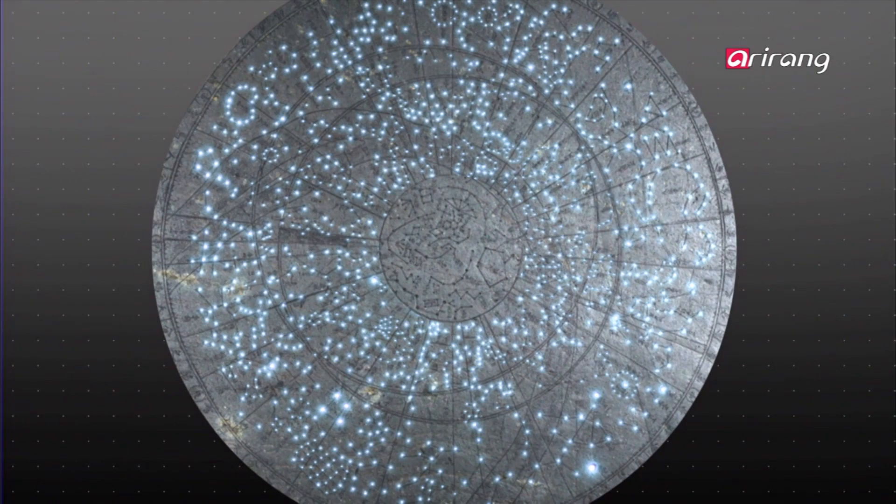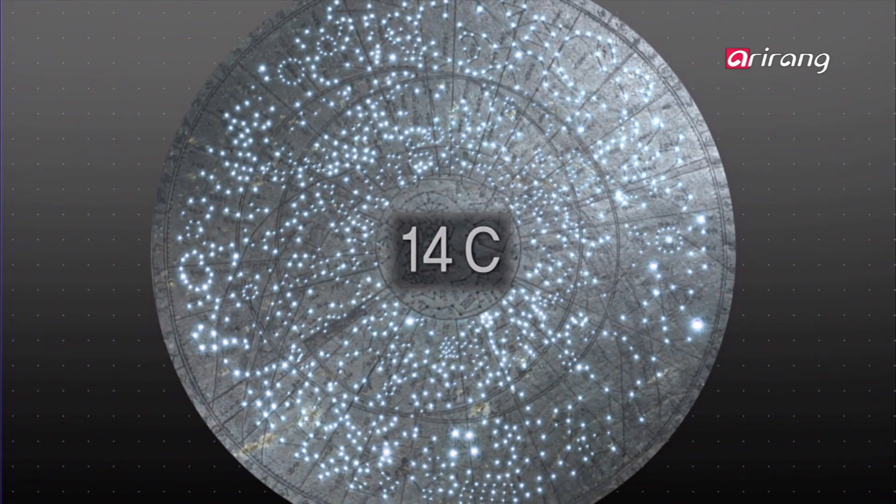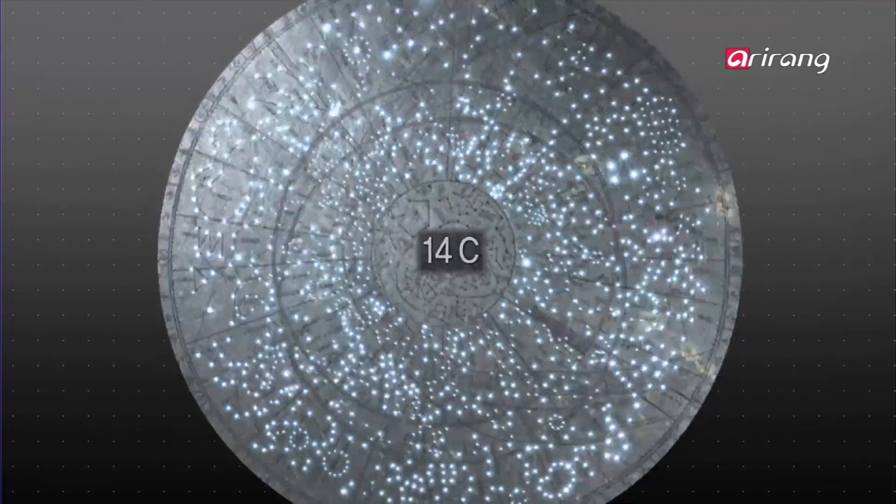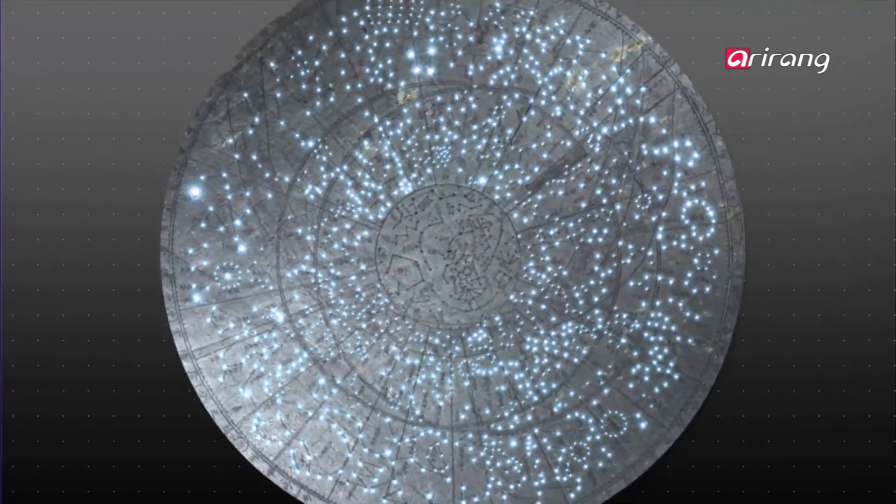When the constellations outside the inner zodiac are moved backwards in time, according to the regular movements of stars, it can be seen that they are from the 1st century AD.